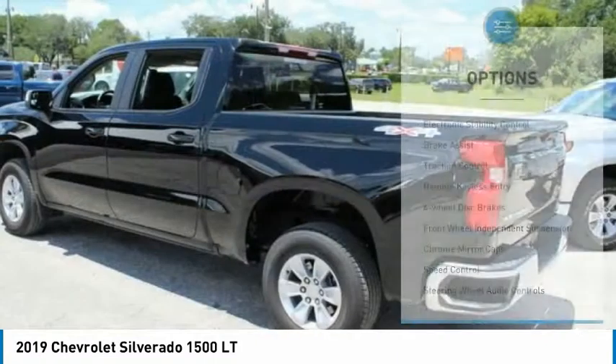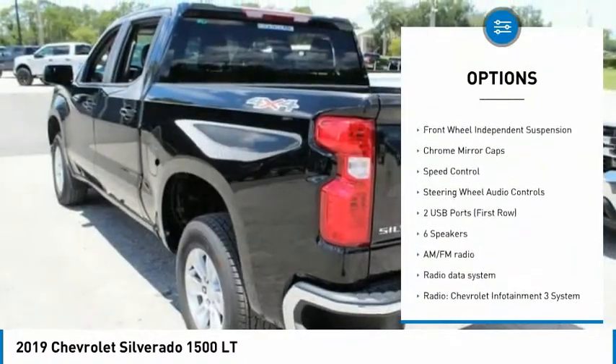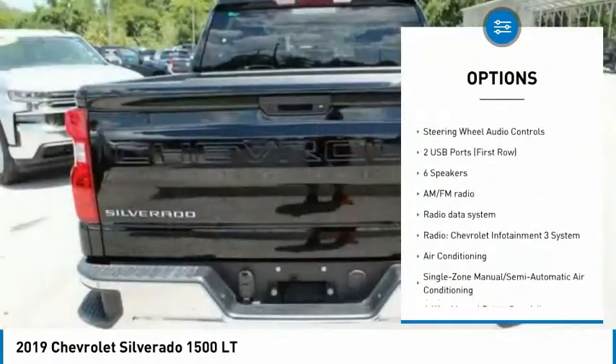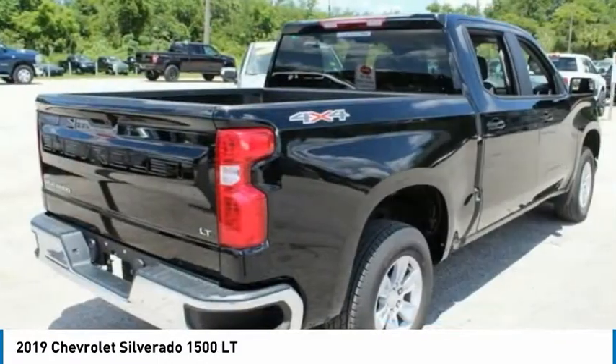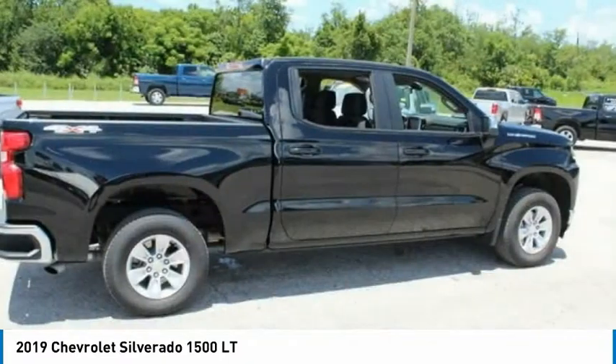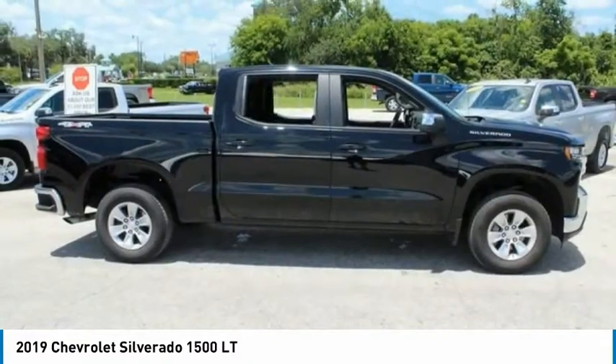Here are some of this vehicle's great options: electronic stability control, brake assist, traction control, remote keyless entry, four-wheel disc brakes, front-wheel independent suspension, chrome mirror caps, speed control, and steering wheel audio controls.